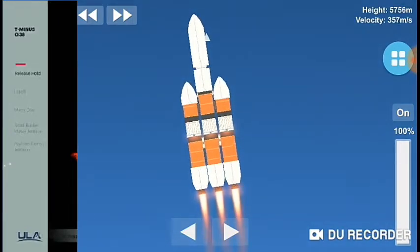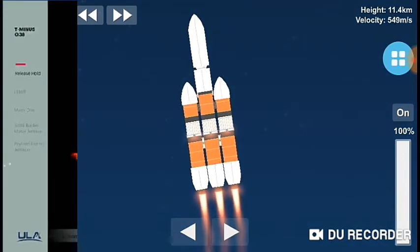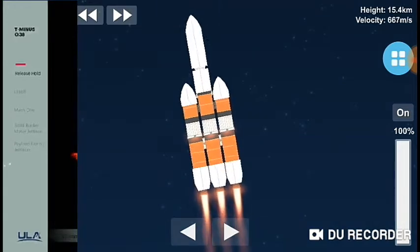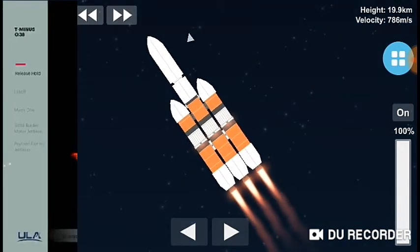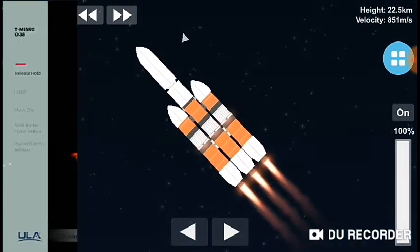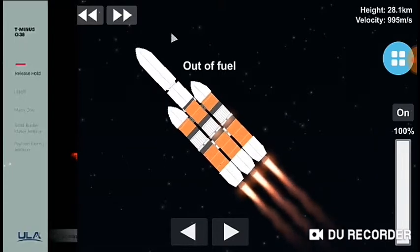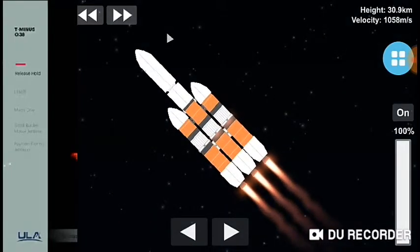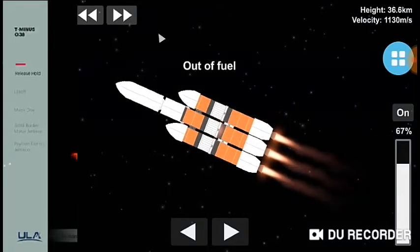Now coming up on one minute into flight. Now passing one minute, 10 seconds. All three R-68A engines continue to look good. Core booster in partial thrust mode, port and starboard boosters in full thrust mode. Launch vehicle is now 12 miles in altitude, traveling at almost 1,600 miles per hour. Chamber pressures on all three engines continue to look good. Coming up on two minutes into flight.